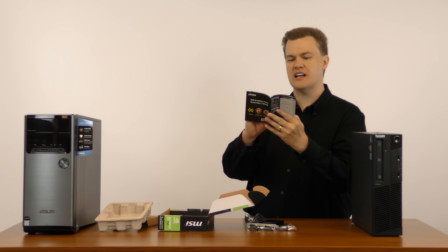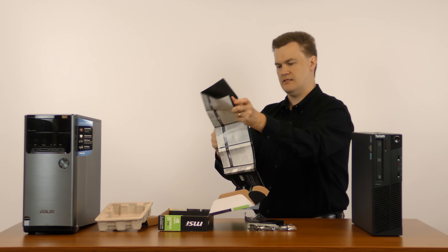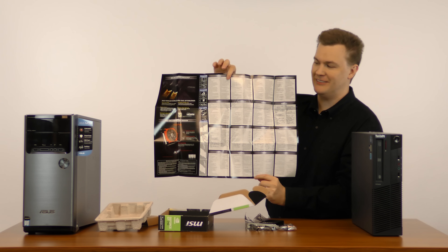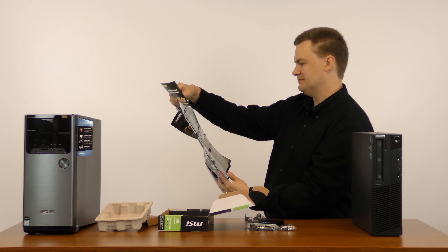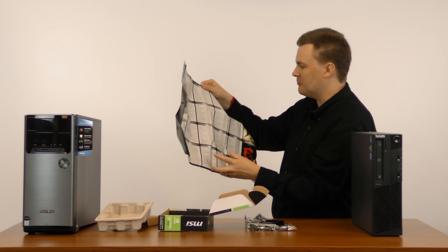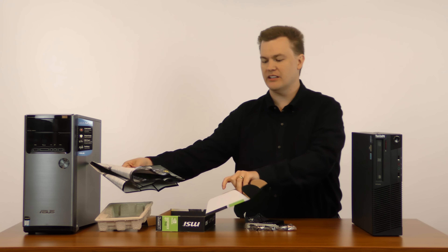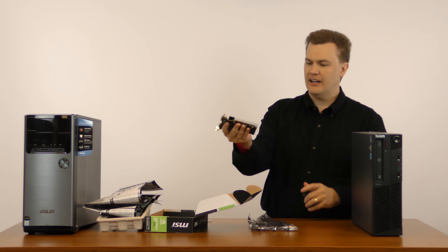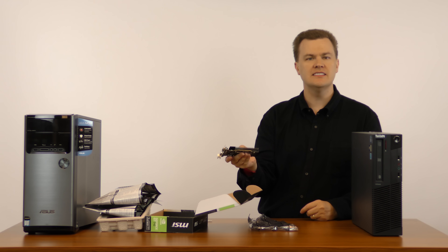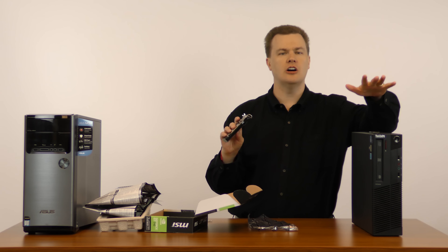There's also a quick user guide — it's printed in about 25 languages in very small print, not terribly useful. That's really all that's in the box. You're buying this to get hardware-accelerated HD video playback and additional ports to run on an older machine.